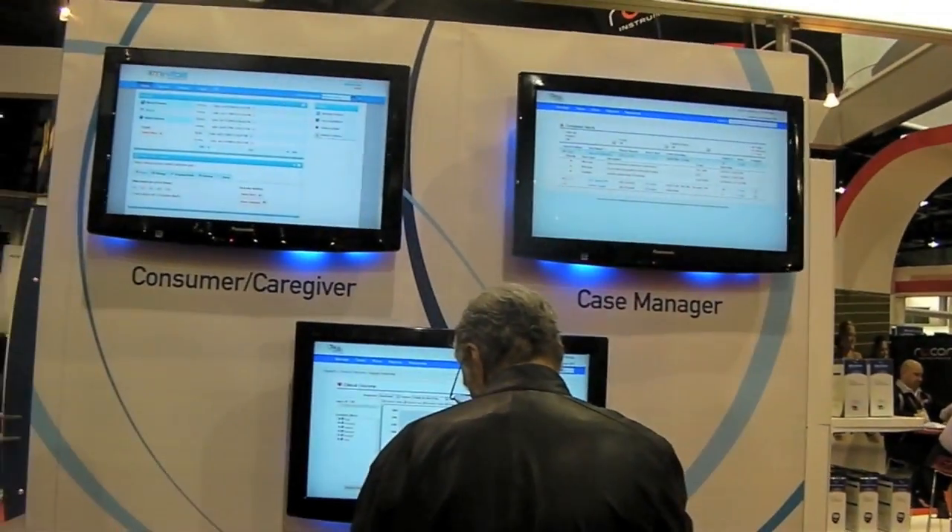We have two different types of portals for our data to go into. We have a patient portal called MyVitals, which is for the patient or family members of the patient to be able to look at their readings and get the data from the devices.